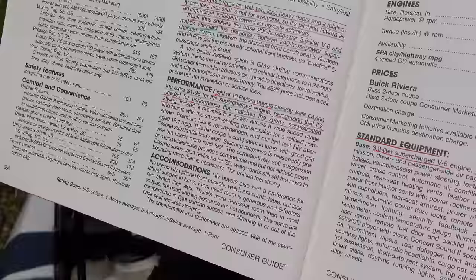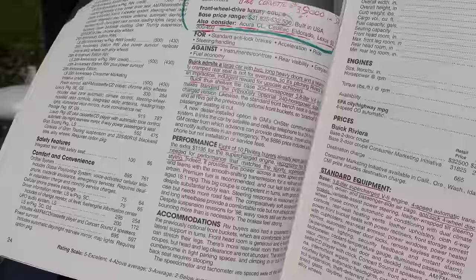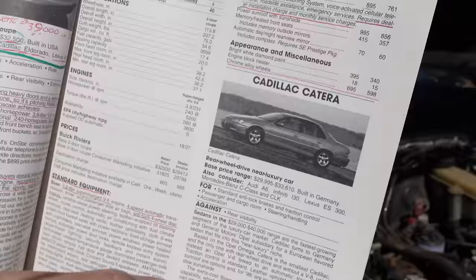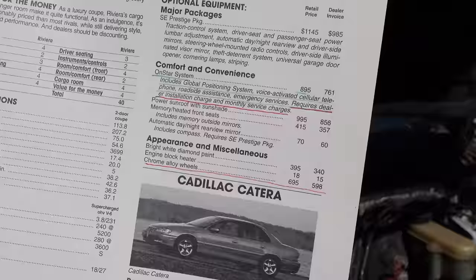So for '98 and '99 Buick made the blower standard — it's free, don't worry about it. Standard equipment includes a four-speed automatic, no manuals, and anti-lock four-wheel disc brakes. Options include OnStar in its first year for $8.95, which includes a global positioning system, voice-activated cellular telephone, roadside assistance, and emergency services — requires dealer installation and a monthly service charge. Also, chrome alloy wheels for $695.